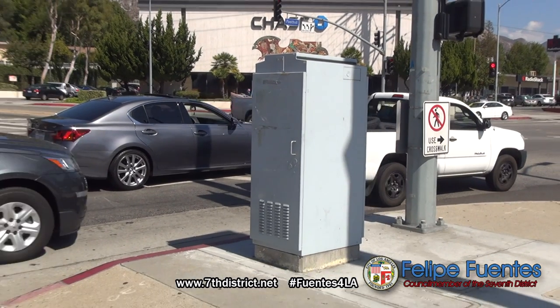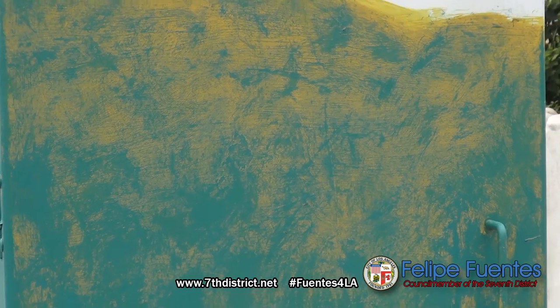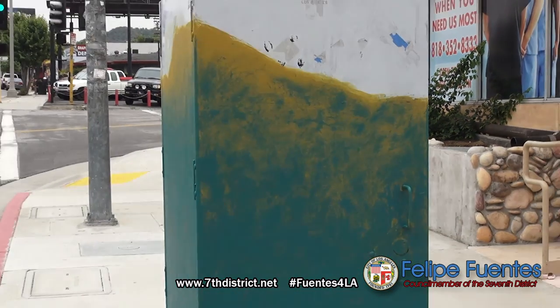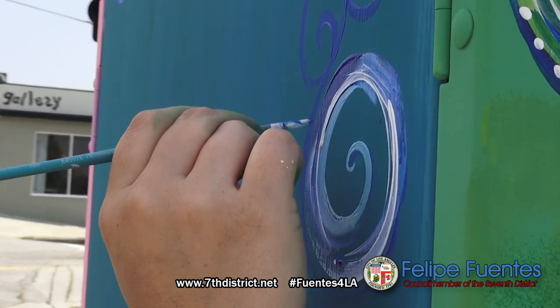You've likely seen those gray utility boxes on the corner of your local city street. The next time you're driving through Sunland-Tujunga, you may want to slow down and take a closer look — local artists have begun painting each one.